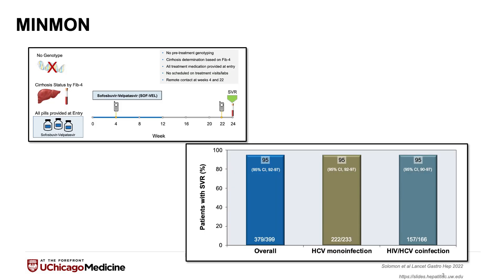A lot of the data founding these new recommendations comes from the MinMon study, which was published in Lancet Gastroenterology and Hepatology in 2022. This was a groundbreaking multi-center study that really simplified hepatitis C care to a point where we hope that it can be accessible for almost anybody.